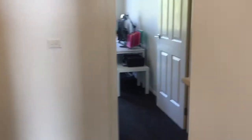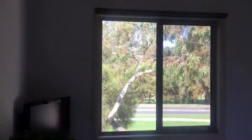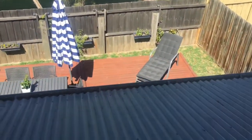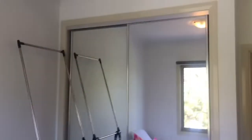Bedroom number two, which Rebecca has set up as an office at the moment, has nice views out to the greenery and mirrored robes. Bedroom number three is slightly bigger, also with views of the greenery — a little more open and clear — and it's right above the entertaining deck. It also has a mirrored robe.